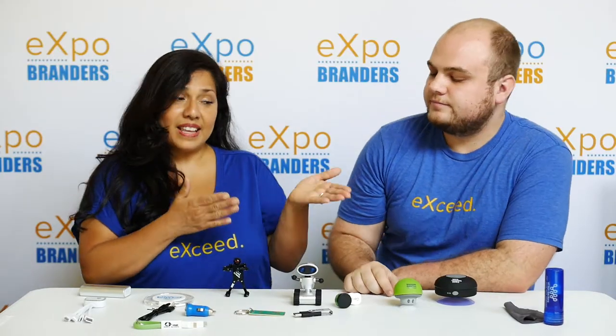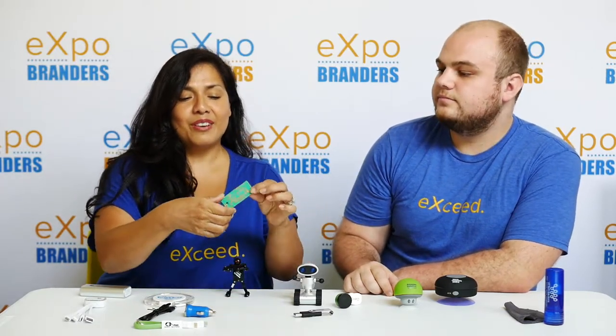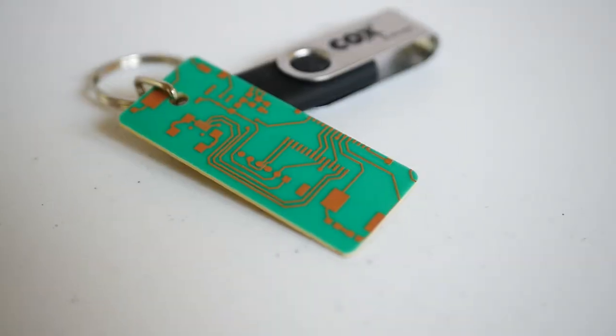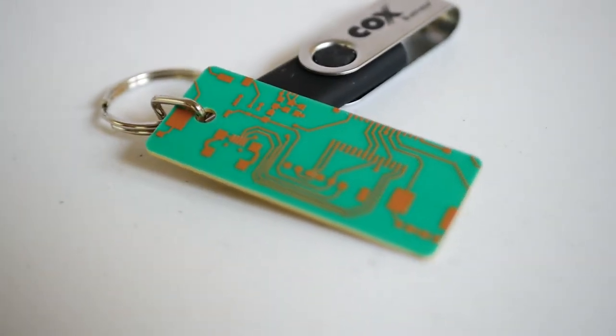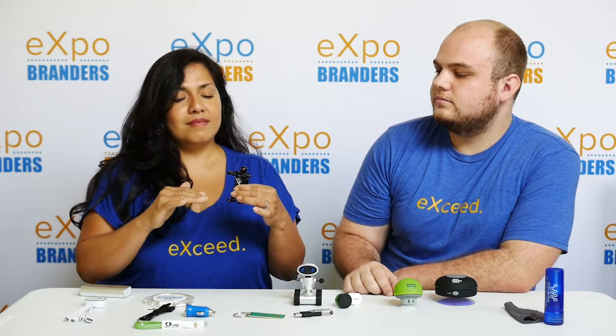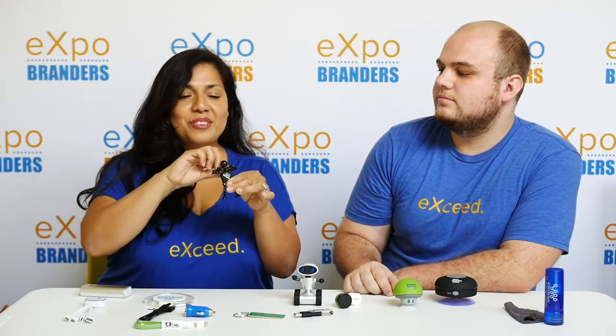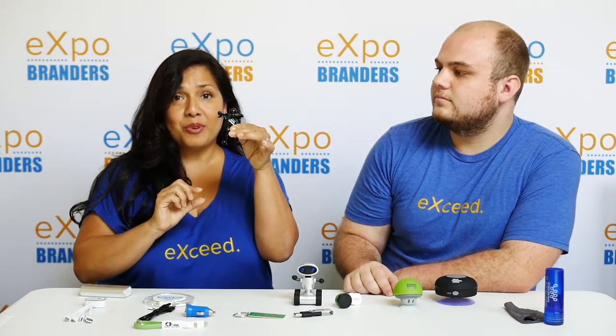So while they're not tech per se, they are related. In that vein, we have this very cute motherboard keychain — that's definitely a related item that's fun to give away. And while this is not a tech device either, tech people love their gadgets, so this is our Boogie Bot robot.